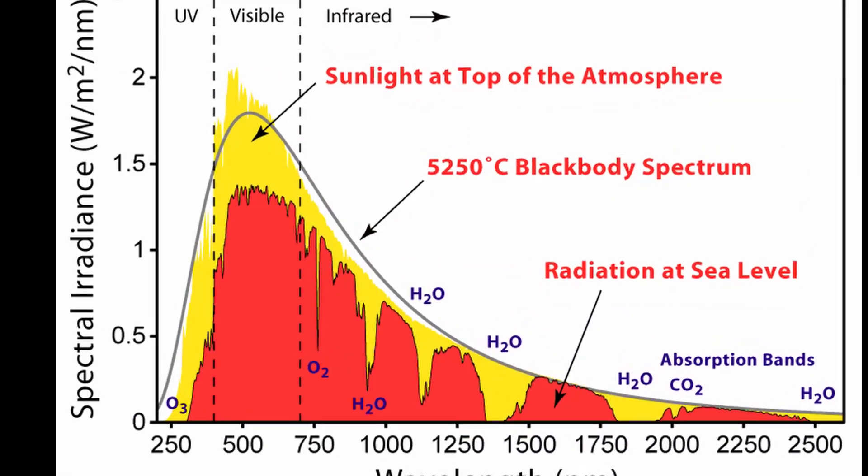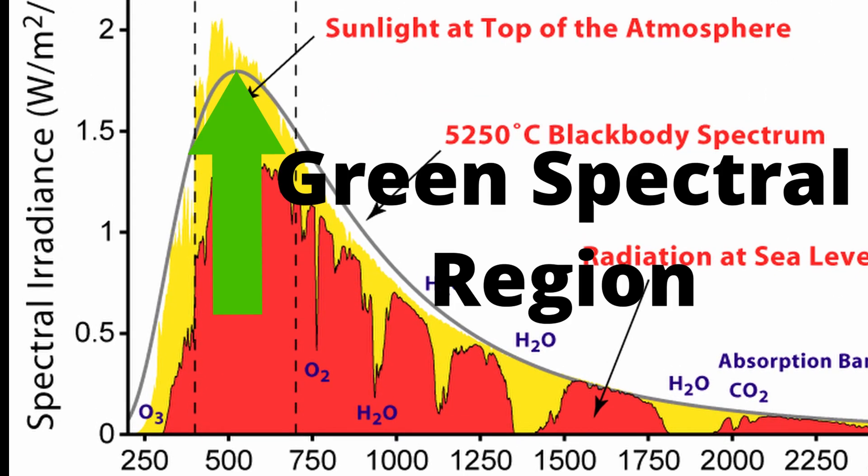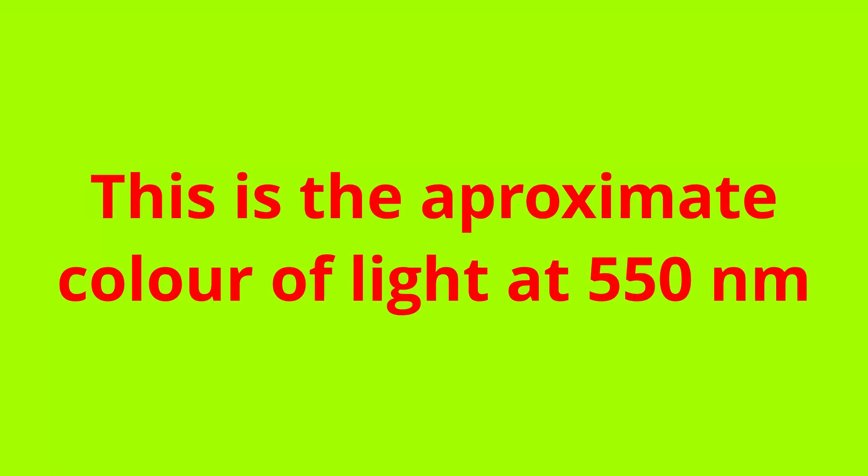When you look at a spectrum of our sun, the most abundant wavelengths are in fact green. Technically speaking, the maximum output wavelength for the black body spectrum of the sun, or the peak wavelength, is 550 nanometres, because the sun has an effective temperature of just above 5.7 thousand kelvin. All it means is the sun is mainly green.